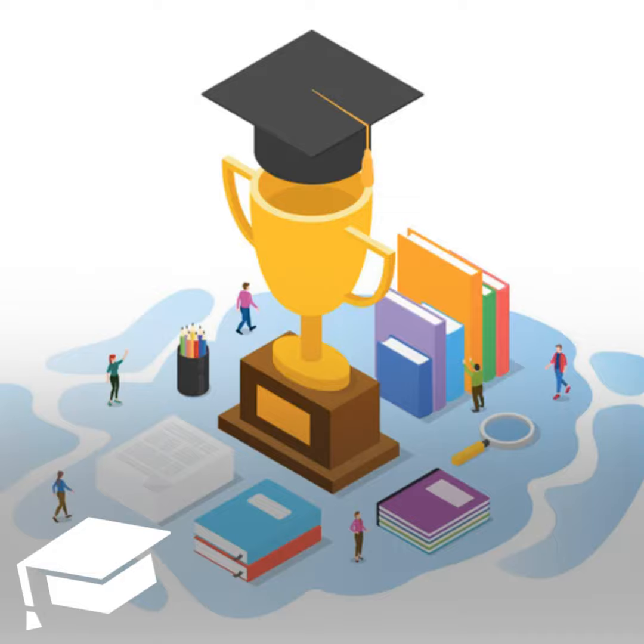Let's move on to the Lifetime Learning Tax Credit. This credit, called the LLTC, provides a non-refundable tax credit worth up to $2,000 per taxpayer based on 20% of the first $10,000 in tuition, fees, and required textbooks, supplies, and equipment. Note that the tax credit is per taxpayer, not per student. The LLTC can be claimed for an unlimited number of years.